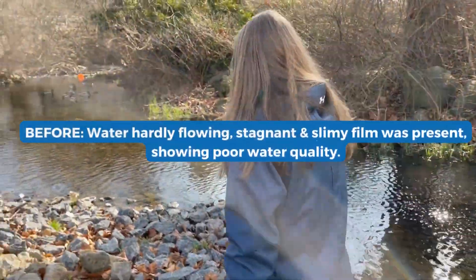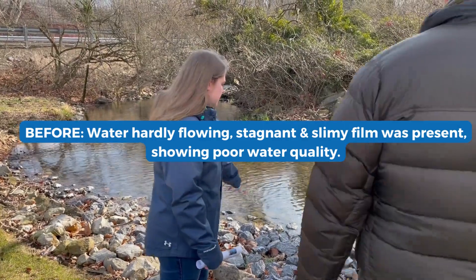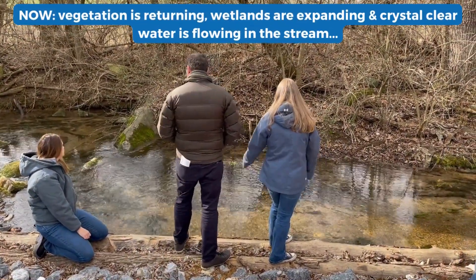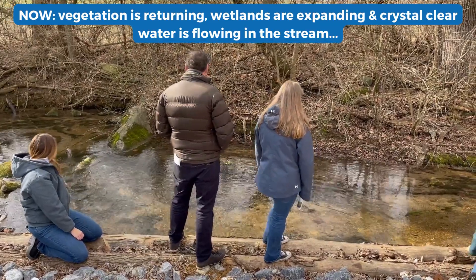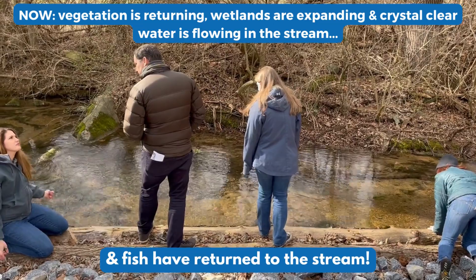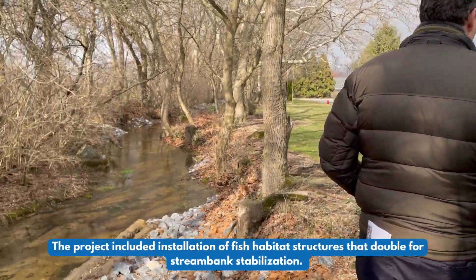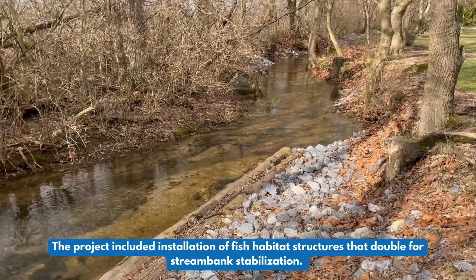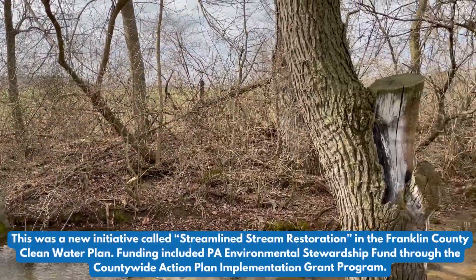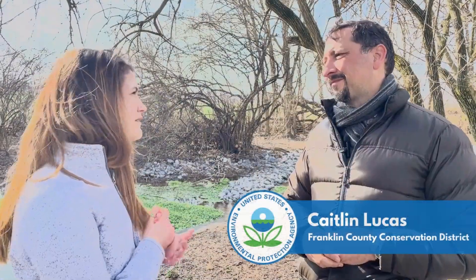If you look over here, you can kind of see there's grass growing and there's sediment on here. You can actually walk on it. You can see where the stump is. We're really excited about it.